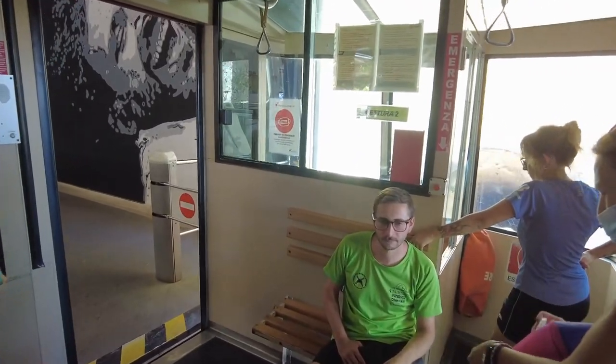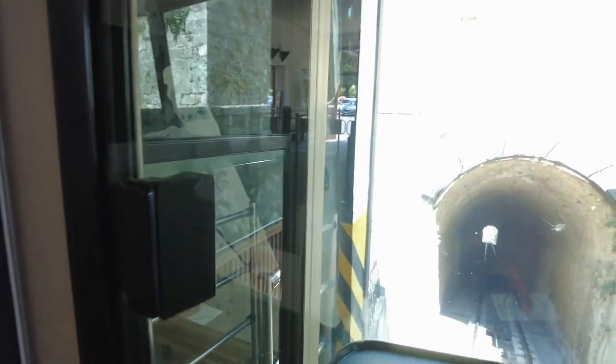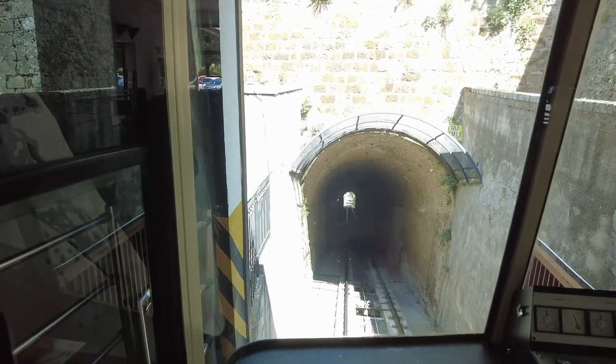Hey everybody, this is Eric Clark's Travel Videos, and this is the funnicular. The funnicular is how you get up and down the mountain. The city is on a huge hill — this is Orvieto.